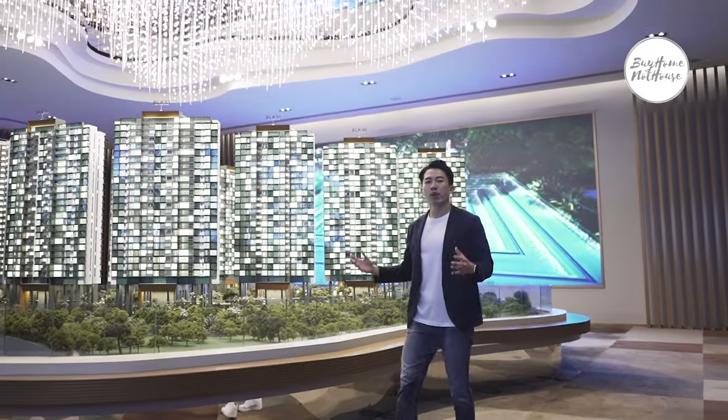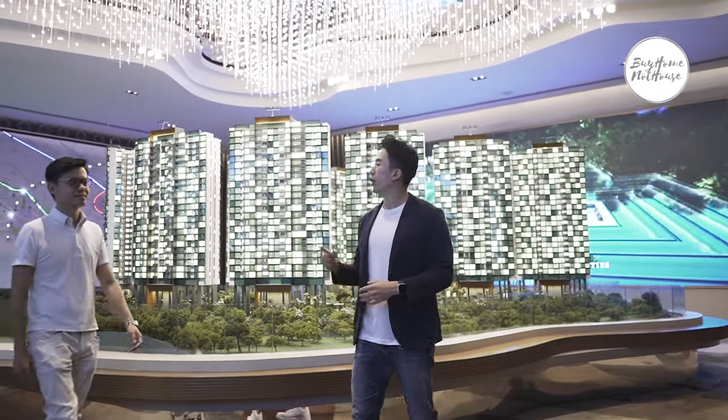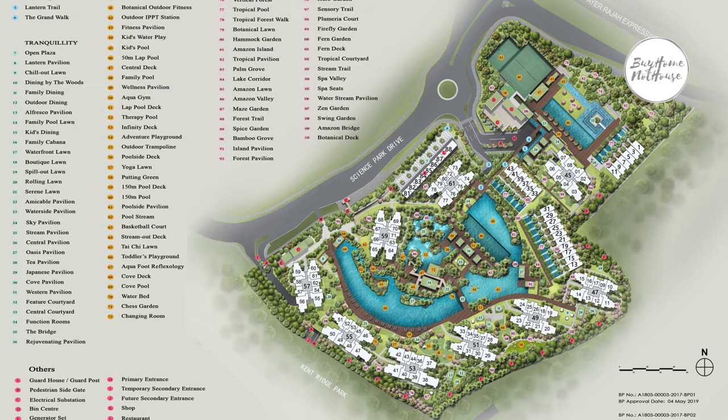Eugene is here with me to share more about the project and the location itself. Let's go over to the location map. Normanton Park is centrally located within the city fringe area.